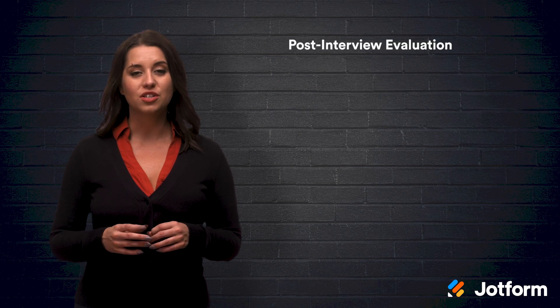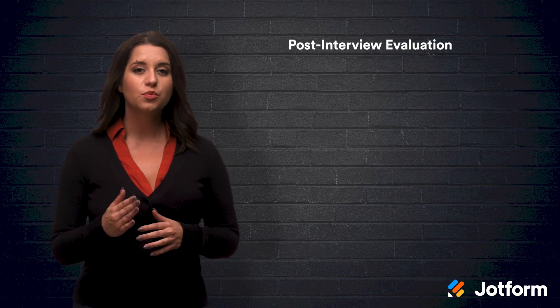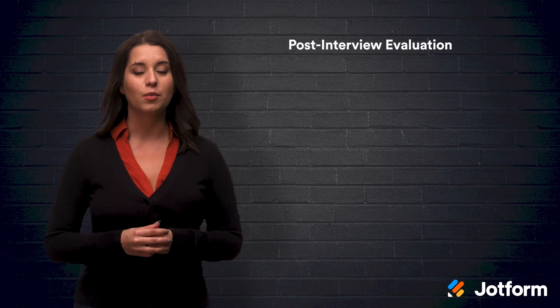Have a system in place for post-interview evaluation. Using an interview assessment form is a good way to properly measure and track the outcome of the interview. This also ensures that all candidates are being measured on the same scale. Interview assessments make it easier to compare your candidates side by side so that you know you're choosing the right person for the job.